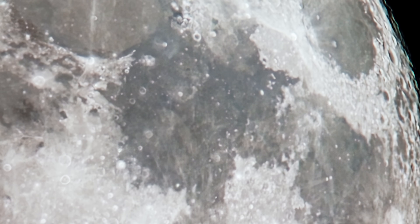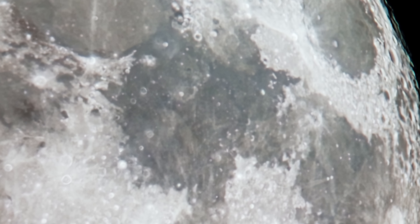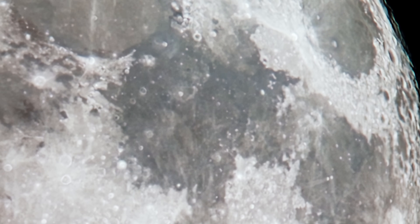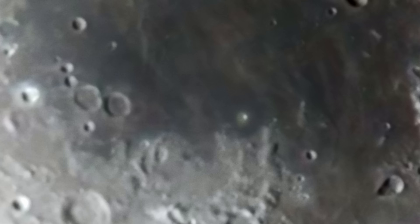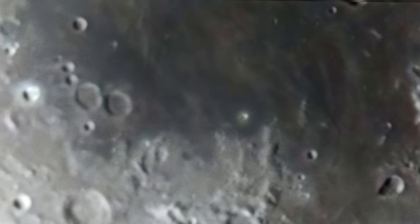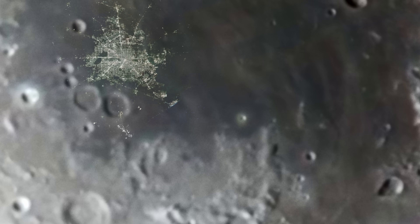When you zoom in this close, you can see that variations in the air density in our atmosphere cause light to refract and ripple. The more you zoom in, the more pronounced this effect becomes. Let's visit the southern edge of the Tranquility plane. At this point, things are getting a little too wobbly to see clearly. Here's the city of Houston for scale.